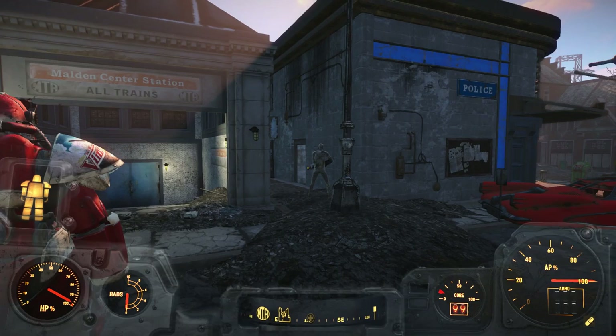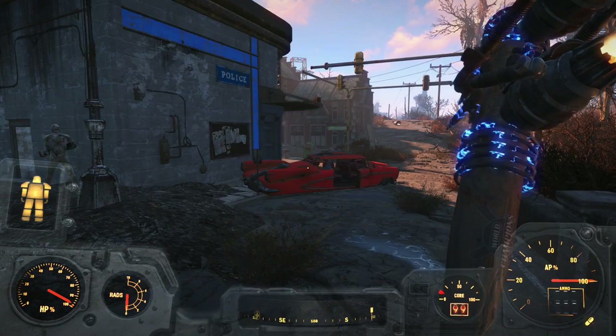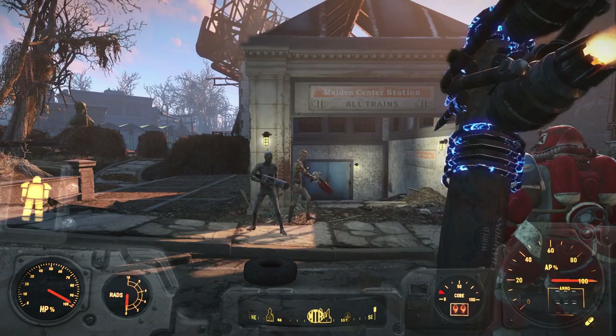What do we have here? Right here, we've got a synth. Why is there a synth here? And is he going to be hostile towards us? Nick is not attacking him — which is interesting. Okay, he sees us... okay, he's just kind of walking around. Oh look, here's another one. These synths are not attacking us, so they seem to be okay with us being here. This is kind of weird.